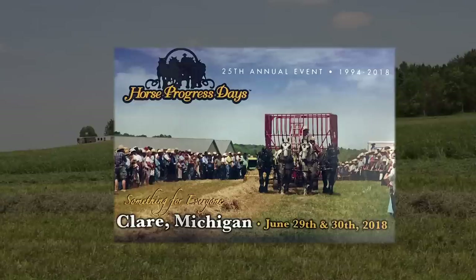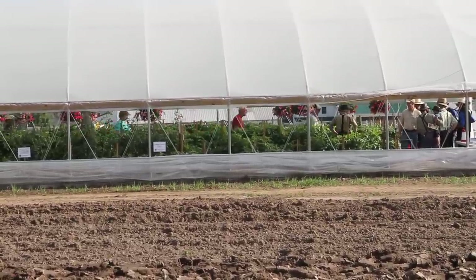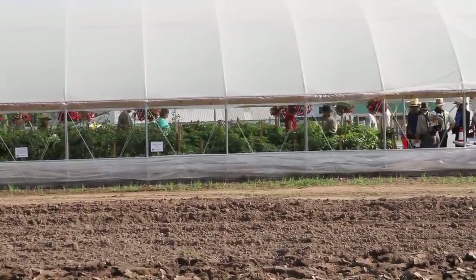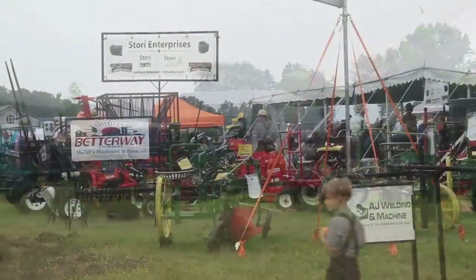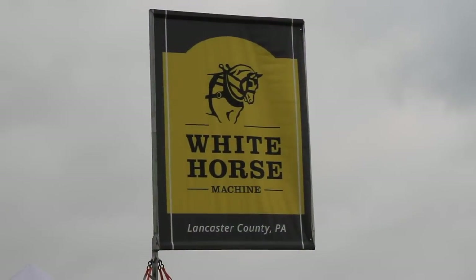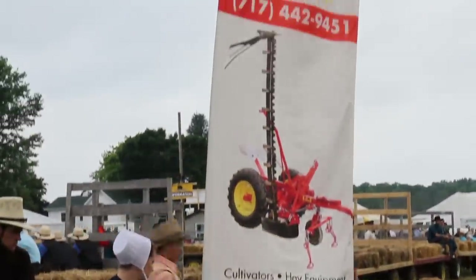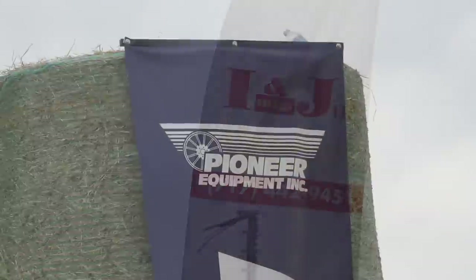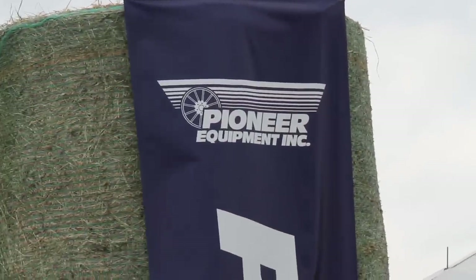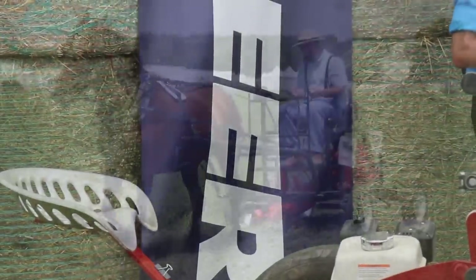Welcome to another half hour of Rural Heritage on RFD-TV. Today we're visiting Horse Progress Days. Each year around the 4th of July, thousands of draft animal Teamsters converge somewhere in the Midwest. The location rotates between towns in Indiana, Ohio, Pennsylvania, Illinois, and Michigan. This year, the 2018 Horse Progress Days was held at the Alvin Yoder Jr. Farm in Clare, Michigan, June 29th and 30th, where horse-drawn field equipment manufacturers demonstrated their equipment.